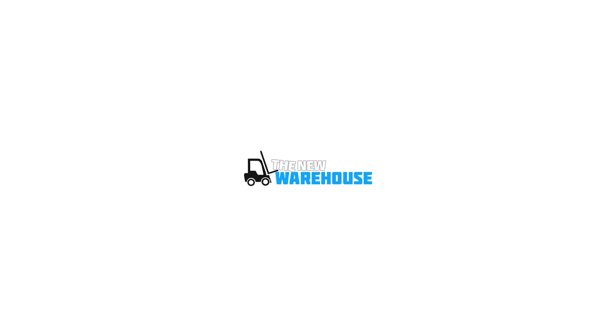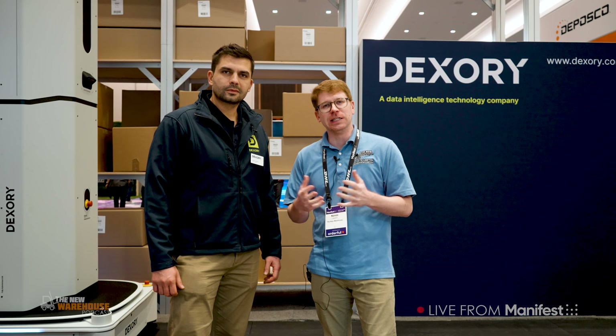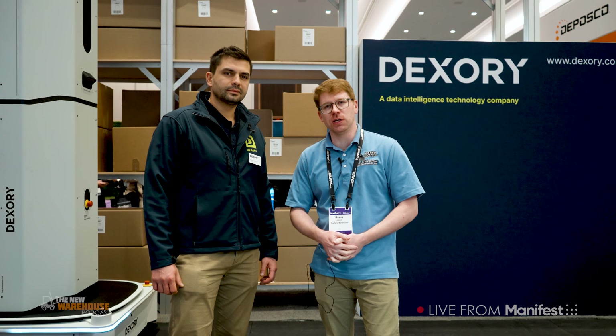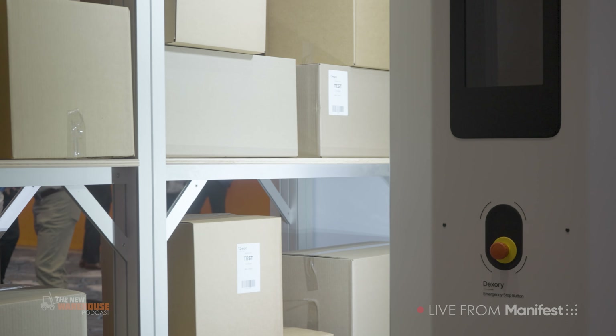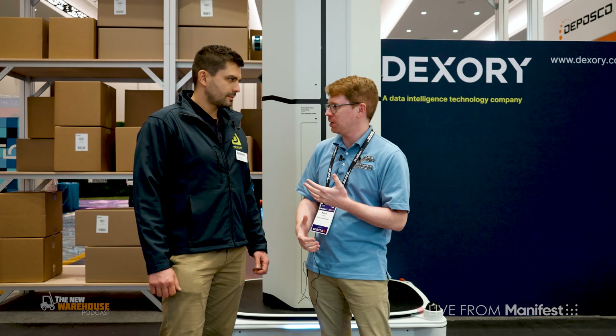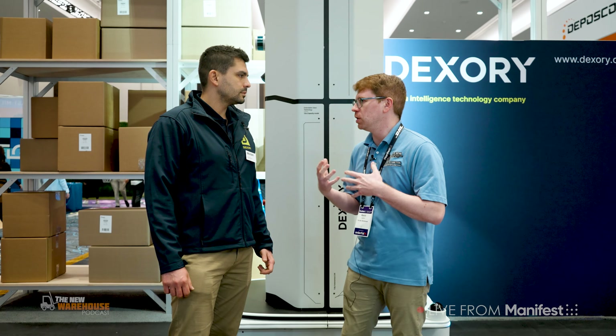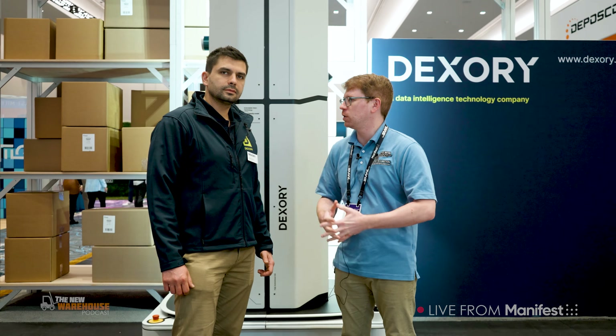Hey guys, it's Kevin with the New Warehouse podcast and I'm here at Manifest. I'm in the Dexery booth and I'm joined by Andre. He is the CEO and co-founder of Dexery. Behind us we have the Dexery solution moving back and forth doing inventory counting, which we're going to learn a little bit about here. But this is also the first time demoing in the U.S., correct? So why don't you tell us a little background — what is Dexery and what is it you guys focus on?